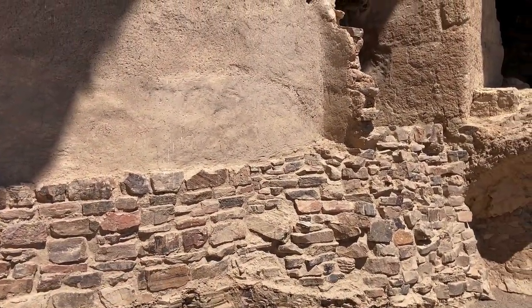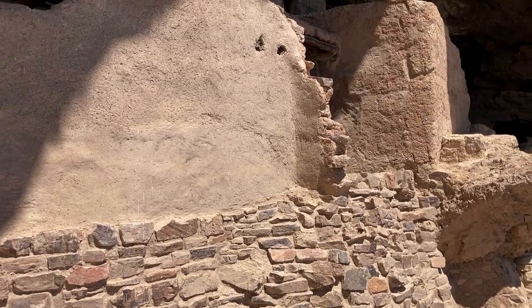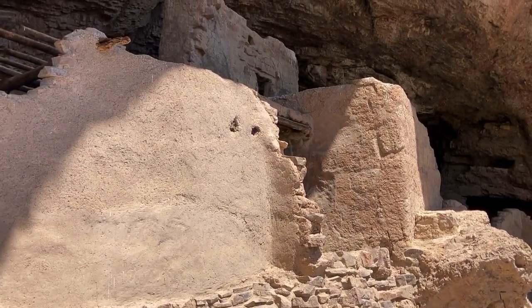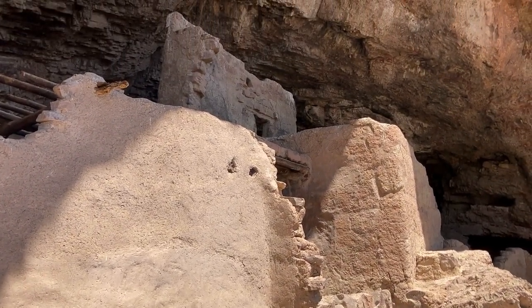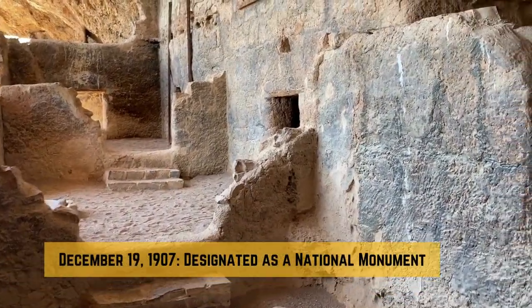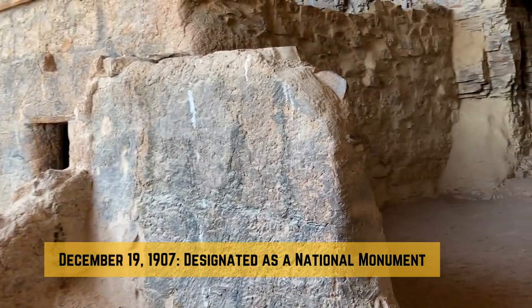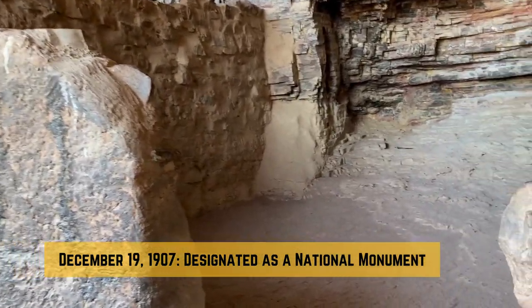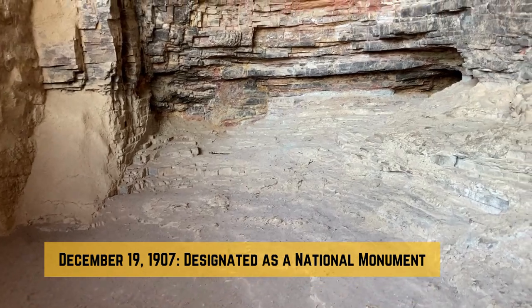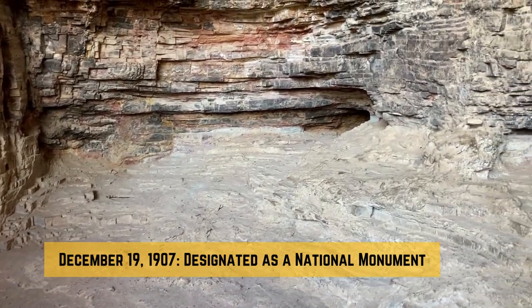In recognition of the cultural and historical significance of these cliff dwellings, President Theodore Roosevelt, using the 1906 Antiquities Act, designated the Tonto Cliff Dwellings as a national monument on December 19, 1907. The National Park Service began managing the site in 1933, making it the only actively interpreted Salado site.